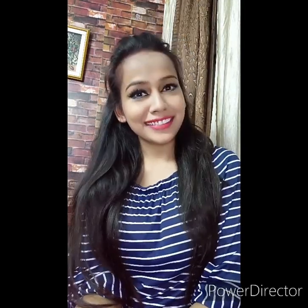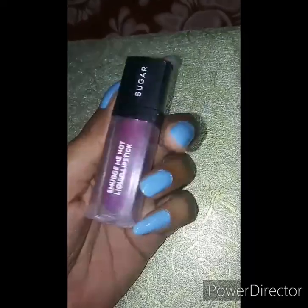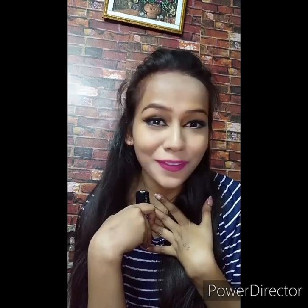The next lipstick I am using is from Sugar Smudge Me Not liquid lipstick in shade 08 Wine and Shine. It retails for Rs 499 and you will get 4.5 ml product. This shade suits every skin tone — no matter if you are fair, medium, or dusky, this is a universal shade. It's a kind of pinkish-purple and I just love this color, it looks so flattering and gorgeous.